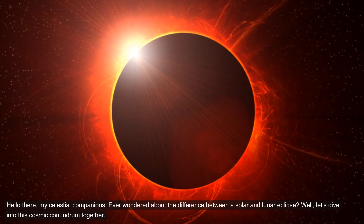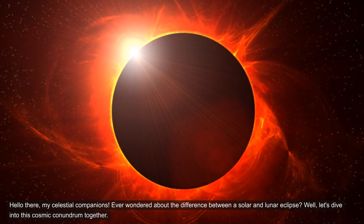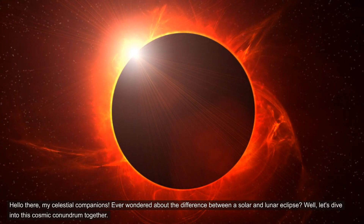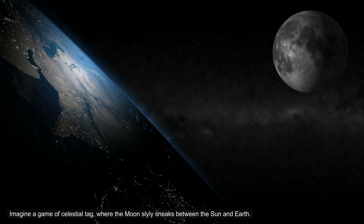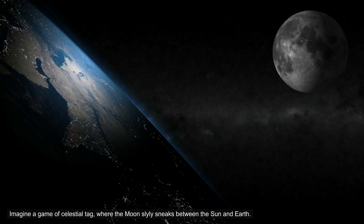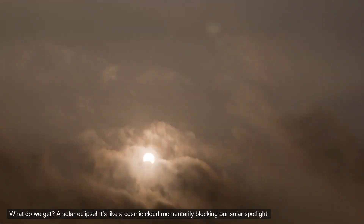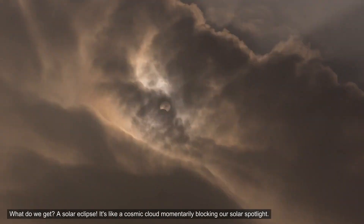Hello there, my celestial companions. Ever wondered about the difference between a solar and lunar eclipse? Well, let's dive into this cosmic conundrum together. Imagine a game of celestial tag, where the moon slyly sneaks between the sun and earth. What do we get? A solar eclipse. It's like a cosmic cloud momentarily blocking our solar spotlight.